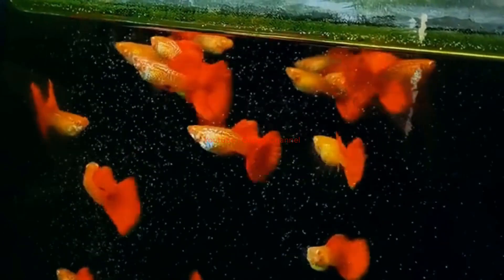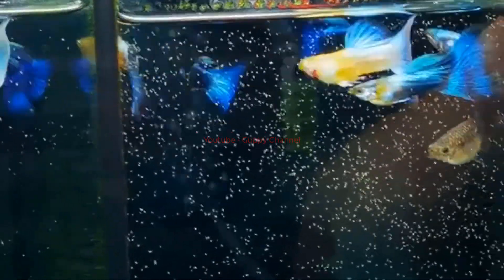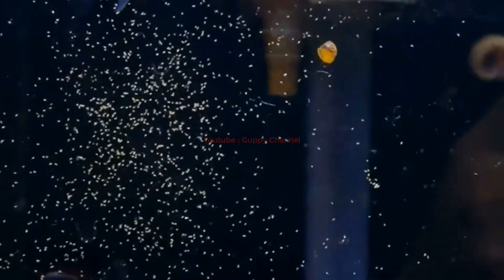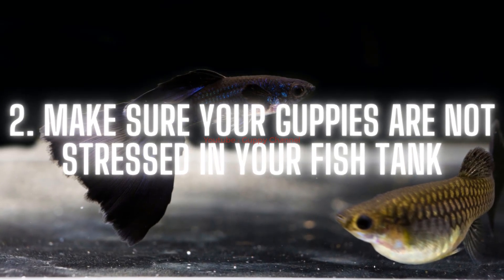Feeding high quality and varied foods helps improve coloration, but make sure you are not overfeeding. Feed your guppies two to three times per day, a small amount each time. A good rule of thumb is to feed only the amount they can consume within 30 seconds. After feeding, remove uneaten food from the tank, as it breaks down and can produce harmful ammonia.